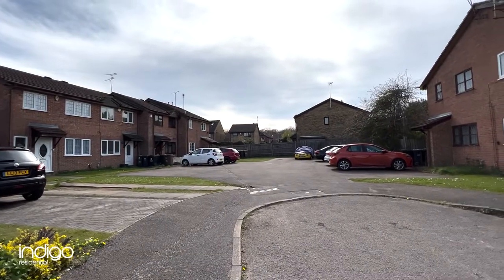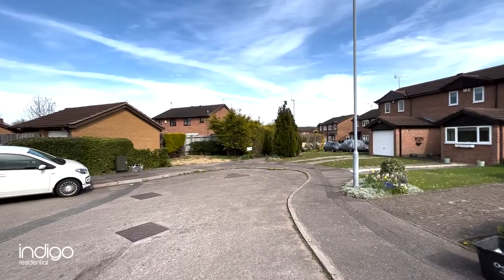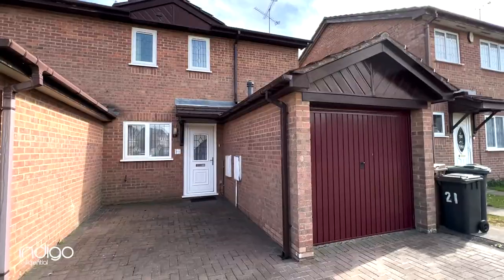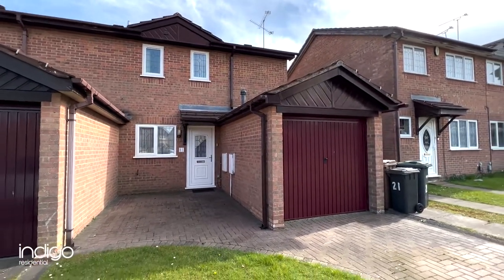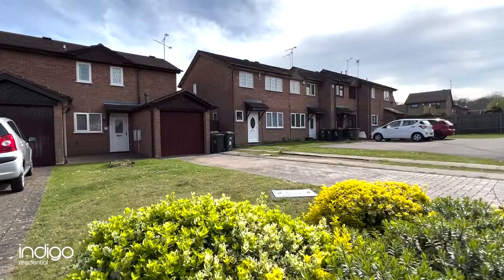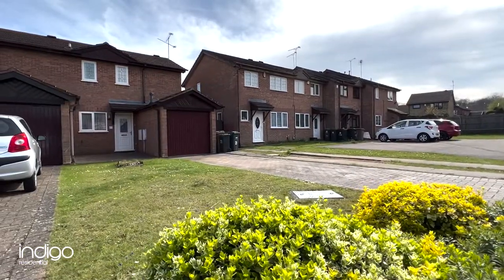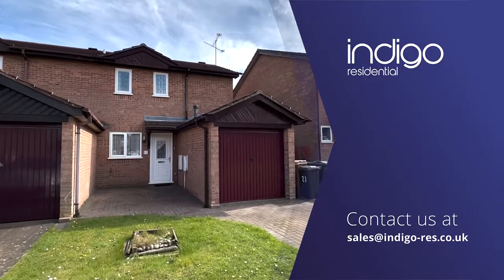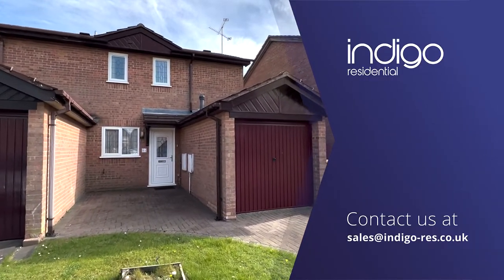Mies Close is located in the ever-popular Barton Hills area. There are an array of shops, bus routes, supermarkets and other amenities all nearby. Both Luton and Leegrave stations are just a short drive away. Indigo Residential highly recommends this chain-free accommodation.